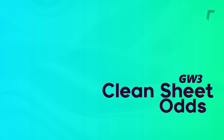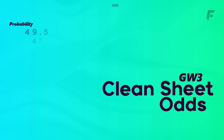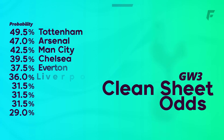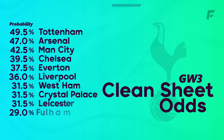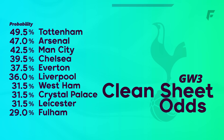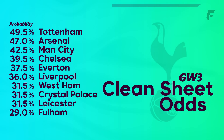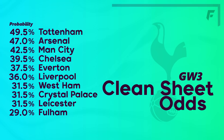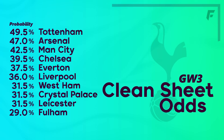Onto the clean sheet odds, courtesy of Check the Chance, and Tottenham are top this gameweek with a 49.5% chance of shutting Wolves out. Spurs are actually yet to keep a clean sheet, but they faced Chelsea last gameweek. Perisic has become a big dilemma as his minutes are still very unclear — Sessegnon started the first two, though Perisic did get the crucial assist for Kane's equaliser after coming on last game. The best hope is to keep an eye on Conte's press conference for any indication; otherwise it may be time to sell.